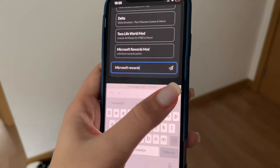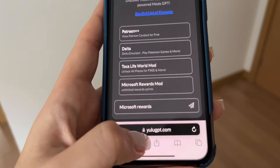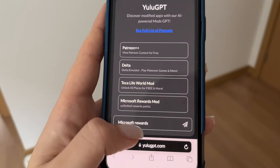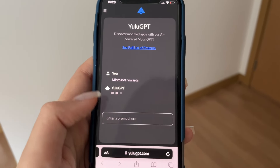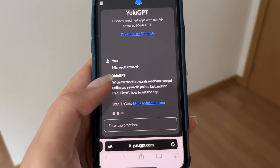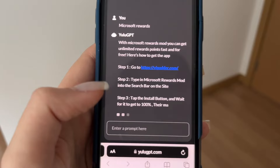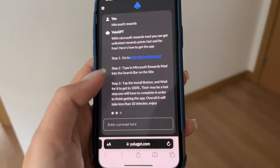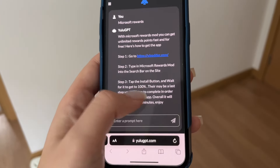Now that you have your settings checked and changed, go to this website called yulu gpt.com and type 'Microsoft Rewards' in the search bar, then click Enter. Wait a few seconds — it will show you a tutorial of what you have to do to get this app. It tells you everything you need to do to install the app on your phone right now.